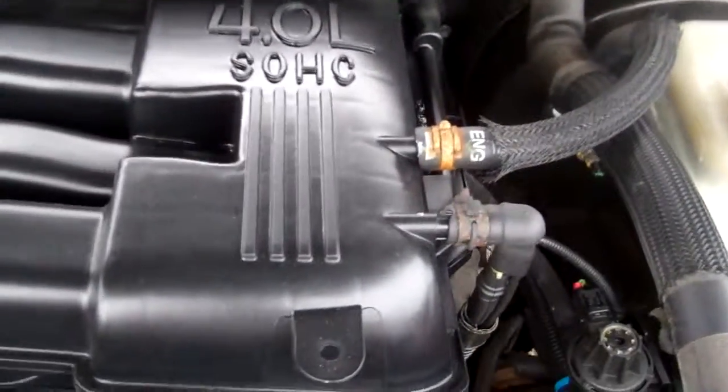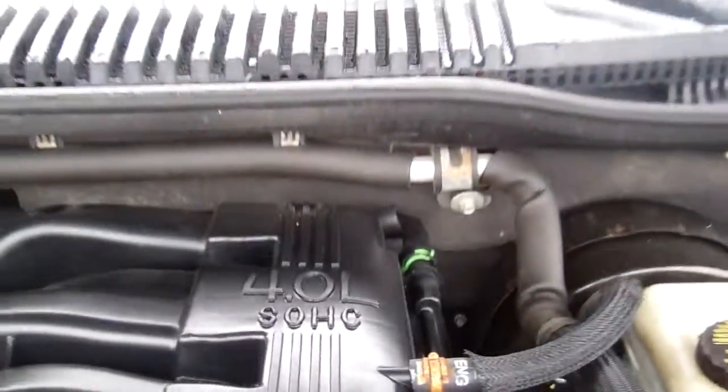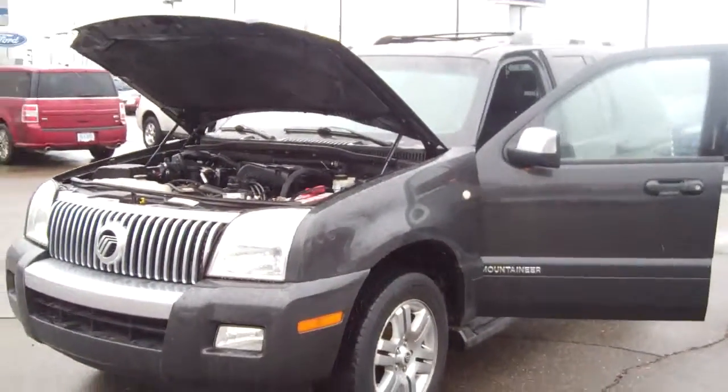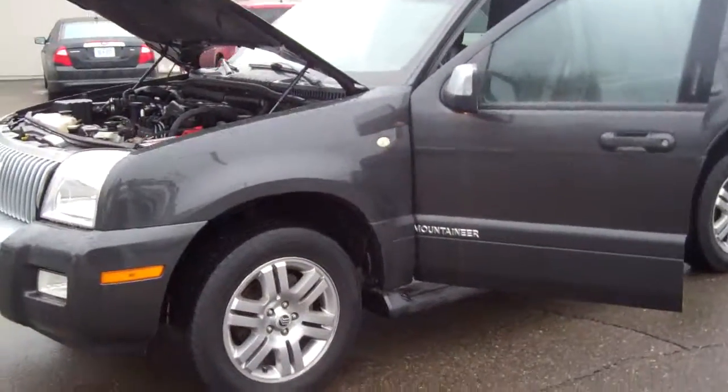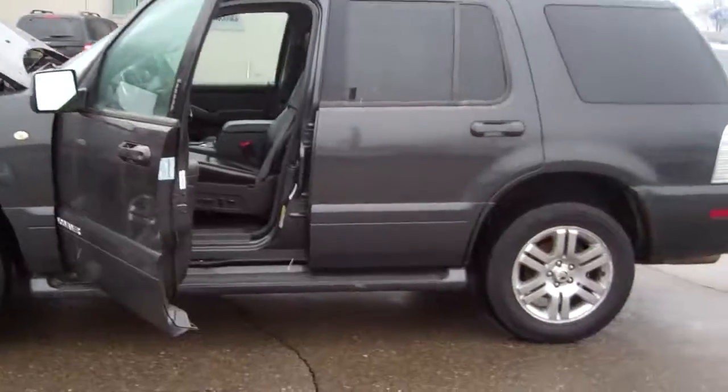This is a 4.0 V6, which is a great engine. Ford's been building it forever. They put it in a lot of things, so I don't know who gave you that information, but I'm not that familiar with it myself. So it is a six-cylinder — I don't know if that's good or bad, but it is.